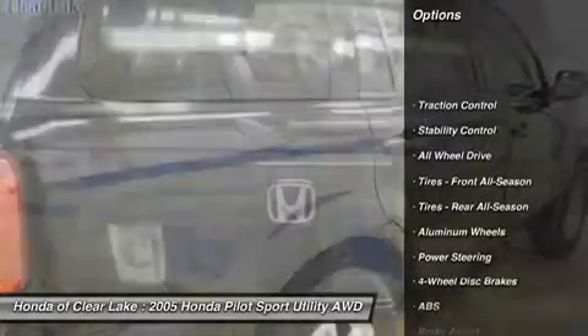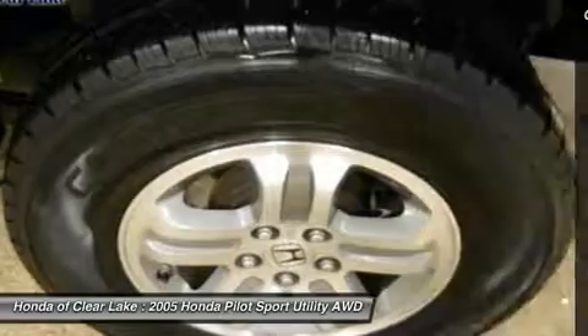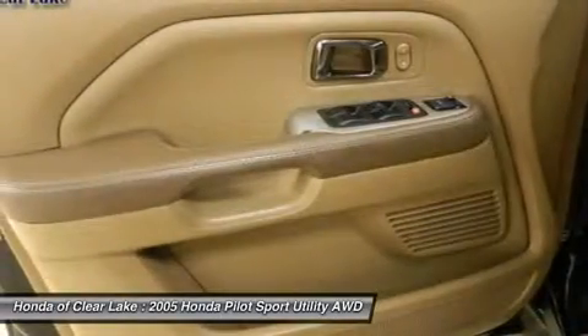Heated seats, leather, alloy wheels, Carfax One Owner, power sliding sunroof moonroof, and factory navigation GPS Navi.